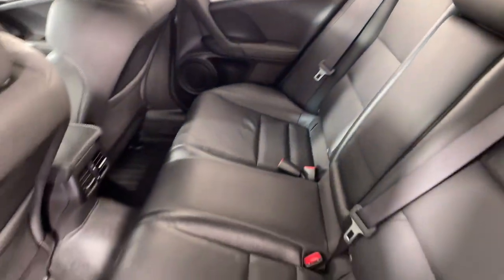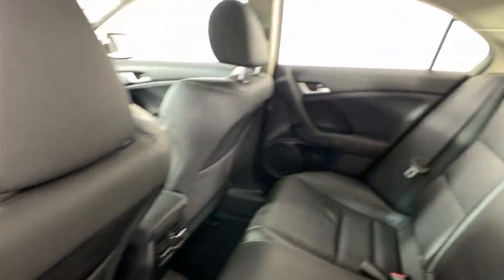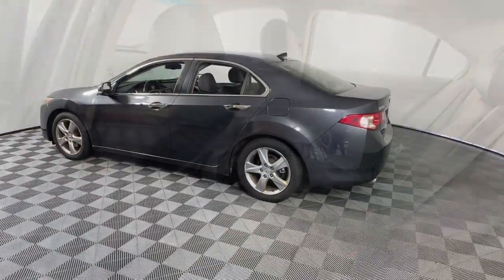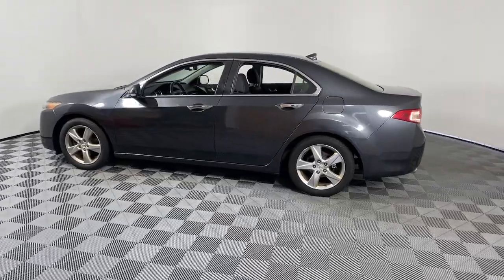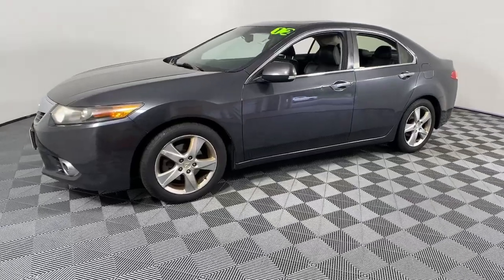These are just some of the great options this vehicle comes with: keyless entry, moonroof, backup camera, power passenger seat, heated mirrors, fog lamps, Bluetooth connection, aluminum wheels, heated front seat, alarm — refinement meets...